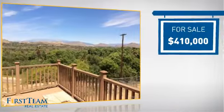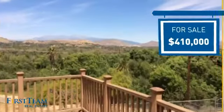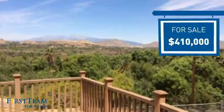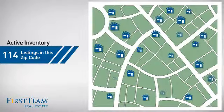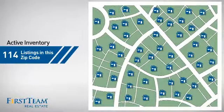Currently listed at just over $400,000, it offers an excellent value for the area. Wondering how it stacks up against the competition? There are now just over 110 homes on the market within this zip code.